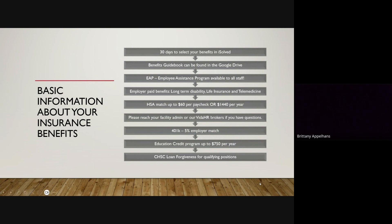There are two other benefits we also like to include. We offer a one-time-per-year education credit program up to $750. You do have to show proof of current enrollment and passing grades, as well as a loan forgiveness program that we have. For any information about that specifically, you will need to reach out to Christy Garcia — she's our go-to for all that specific information.